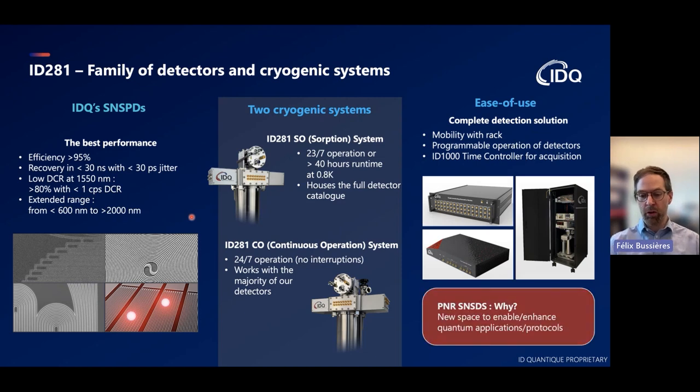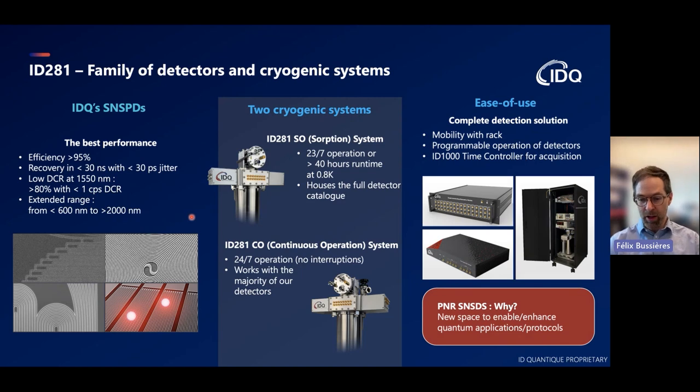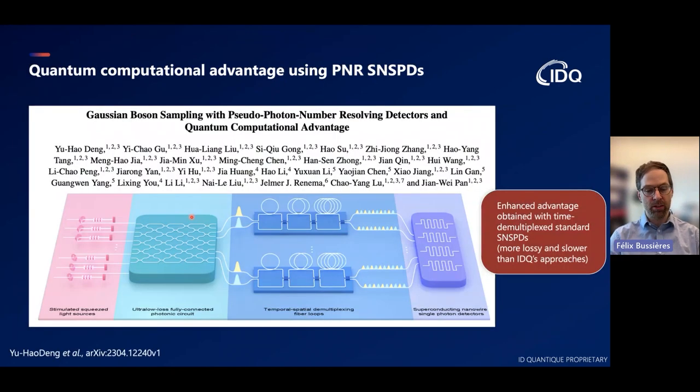What I want to focus on today is photon number resolving detectors, but of course the question of why is fundamental. In quantum optics, being able to operate in a space larger than zero or one photon—maybe two, three, or more photons—is a space that can enable quantum protocols and sometimes enhance them or make them work. There's a very good example concerned with quantum computing: a paper that just came out shows that by using photon number resolving detectors, you can deepen or enhance the quantum advantage that an optical quantum computer can have. The kind of detectors that we make offer very high efficiency and are much faster, so if they had been used in that experiment, they would have further benefited both the speed and the depth of the demonstration.